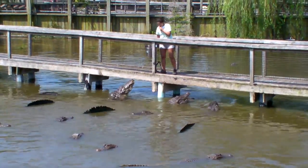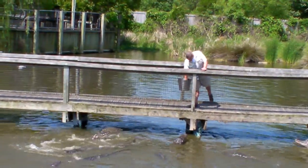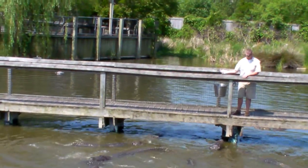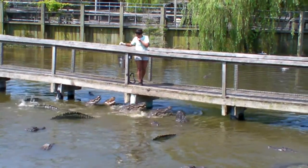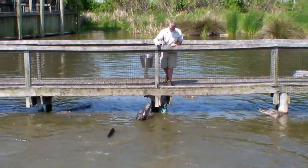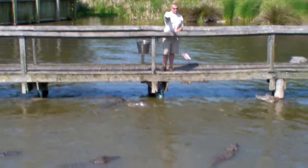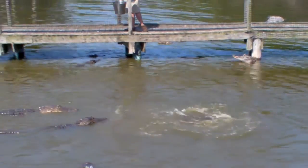All right guys, I'm now on my very last piece of chicken. Let's see if we can get one more big one to jump for us. That was my very last piece. When Brian down there has finished, our show will be done — I want to thank you guys so much for coming out to the alligator feeding. Let's go ahead and give Brian, our extra feeder, a big round of applause for helping me out.